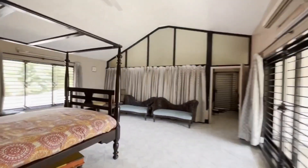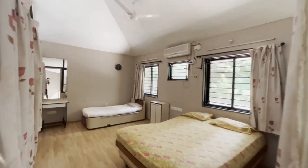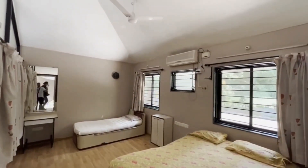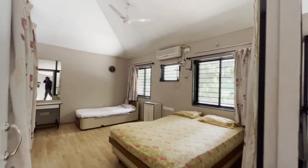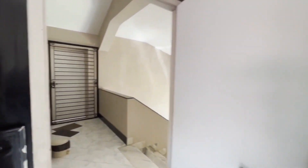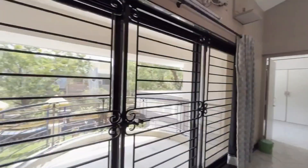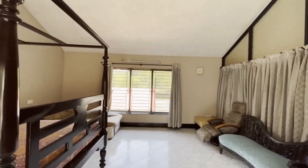Just look at those couches — awesome! And finally, the sixth bedroom. I guess we're kind of done with this property.